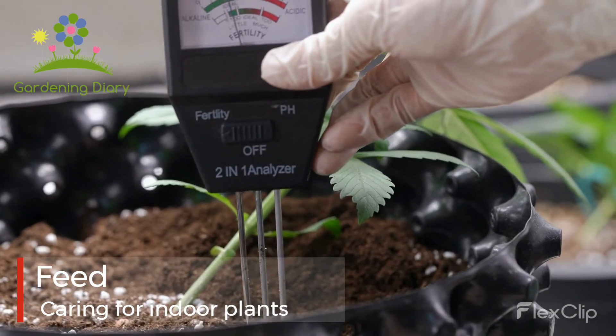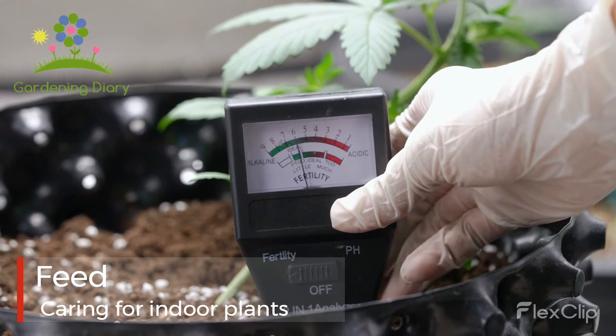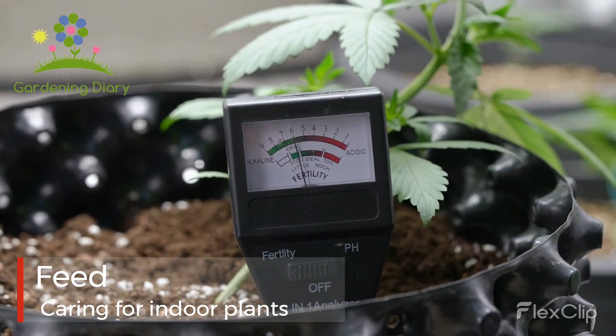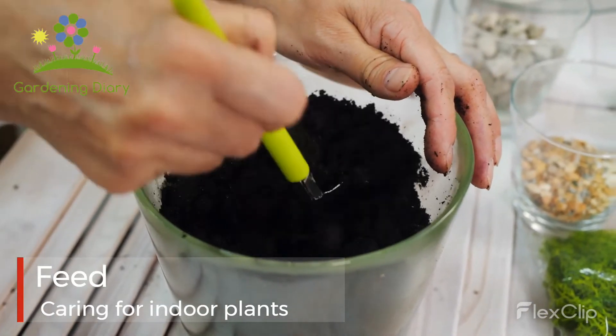Feed: during the warmer months when plants are actively growing, this no-odor product is fantastic for providing plants with the right amount of nutrients to support healthy growth. It will also help green up any lack-of-luster looking leaves.